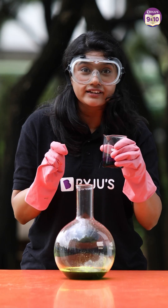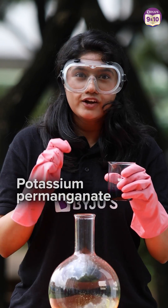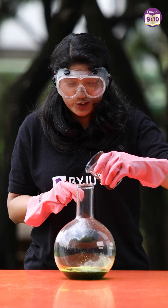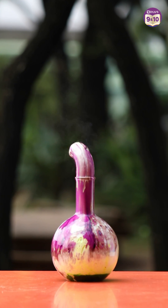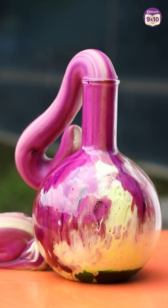The final ingredient will be acting as a catalyst, and it is potassium permanganate. So brace yourself — everyone, on the count of one, two, and three. Wow, it looks beautiful.